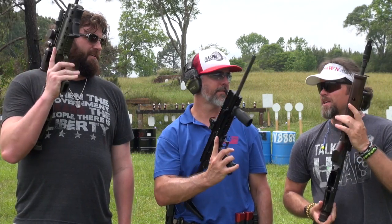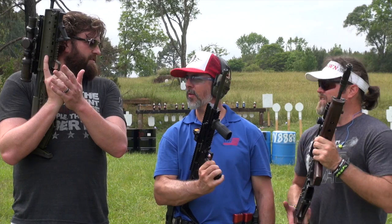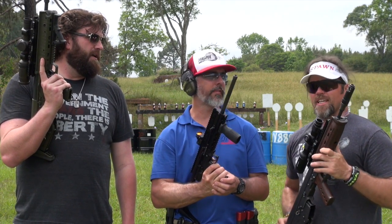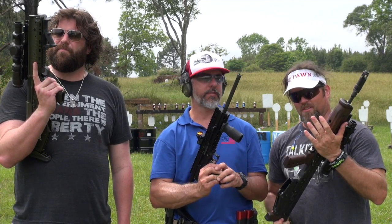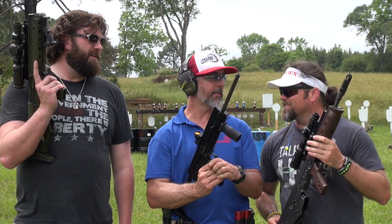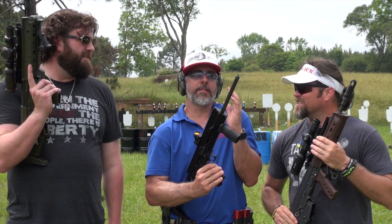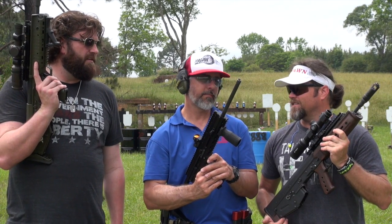To summarize: the RDB woody, RDB polymer, and CMR30. The RDB is in 5.56, and Kel-Tec plans additional caliber conversions including 9mm, 7.62x39, and eventually .308 and 6.5 Grendel. Chad, who's a three-gunner, would like to run the 6.5 Grendel in competition. They joke about running all the calibers in the same match.